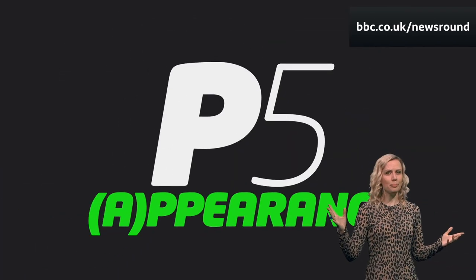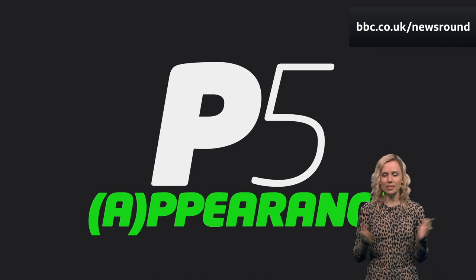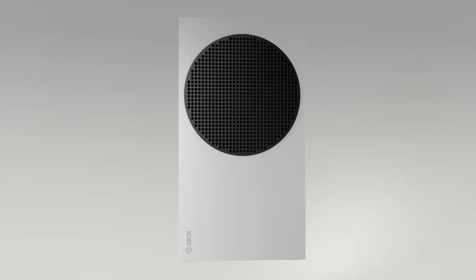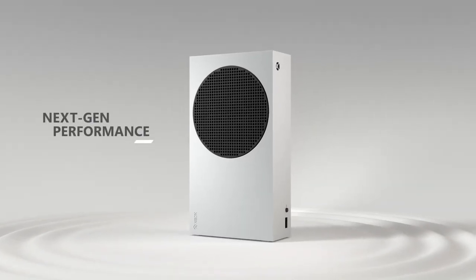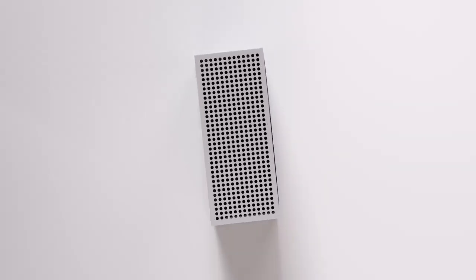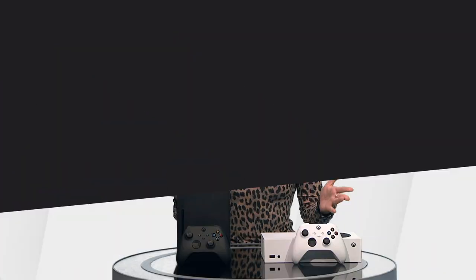P5: Appearance. It has been compared to a washing machine and a speaker, but I do like the look of this console. It's more likely to fit in your TV stand than the X, and personally I think it looks better on its side. After hours of playing on these consoles, the main difference I noticed from the Xbox One and PS4 is the faster loading times. That quick resume feature is really cool. But as for graphics and everything else, it kind of depends on your TV and internet speeds as to whether you can really make the most of next-gen consoles right now.